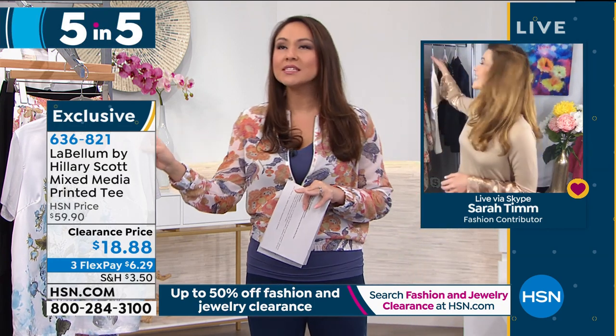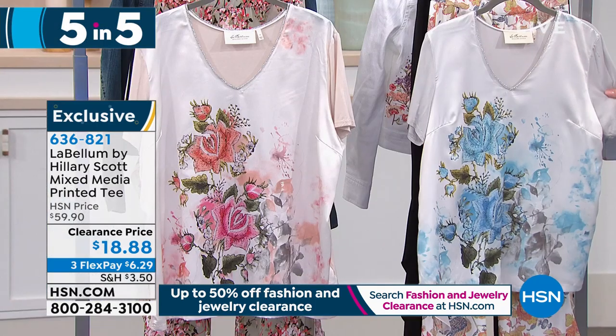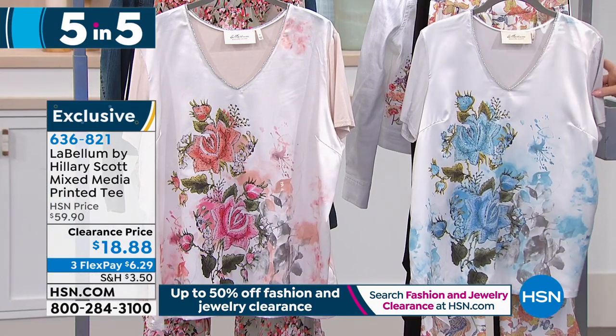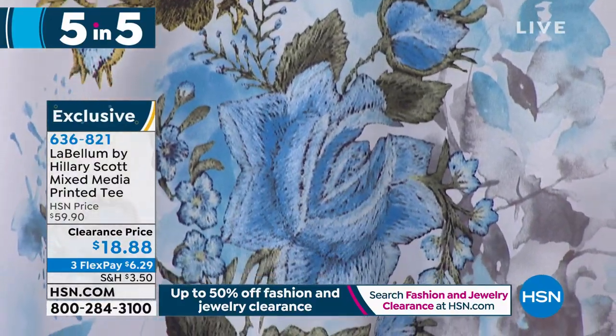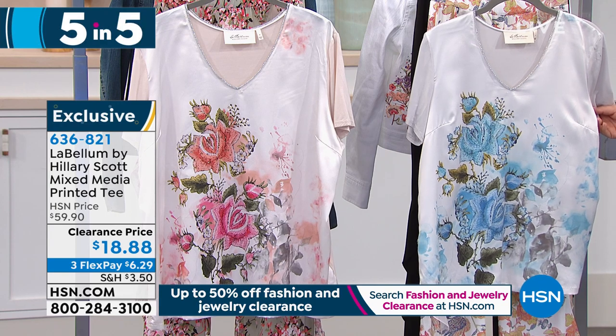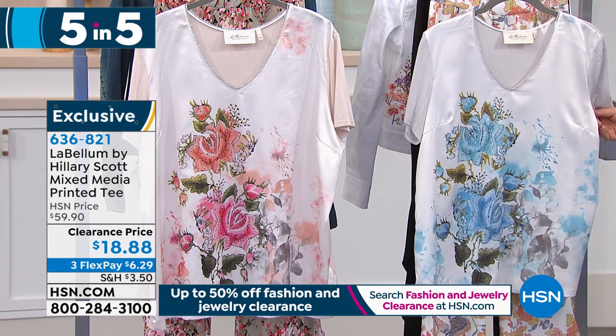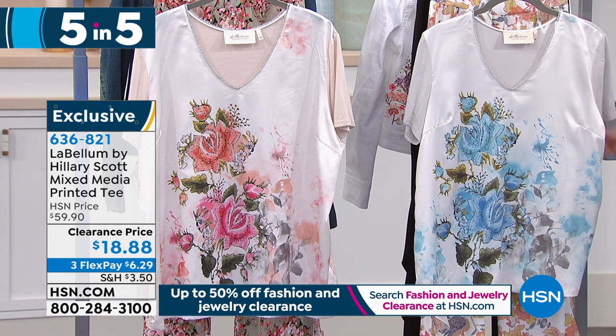Sarah, you still with me? Still here. I'm going to call this a tee, but I feel like I'm not really doing it justice because it has so many gorgeous details — it's the mixed media printed tee. We have it available in the cool combo and the warm combo. It has gorgeous crystal embellishment on it, it's a V-neck, 26.5 inches in the length. Normally a $60 tee, worth every penny at $60, for under $19 today. Sarah's going to explain why calling it a printed tee is really not giving it its justice. It's absolutely gorgeous — the most high end looking top but with the silhouette of a t-shirt, which makes it so easy to wear.